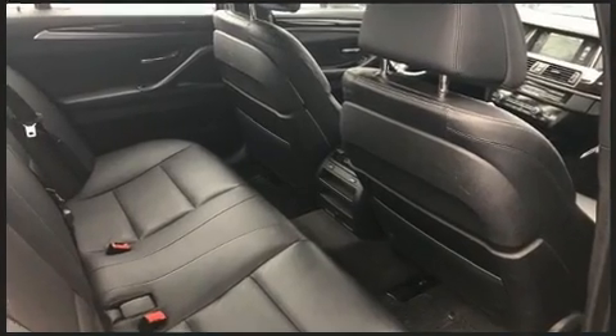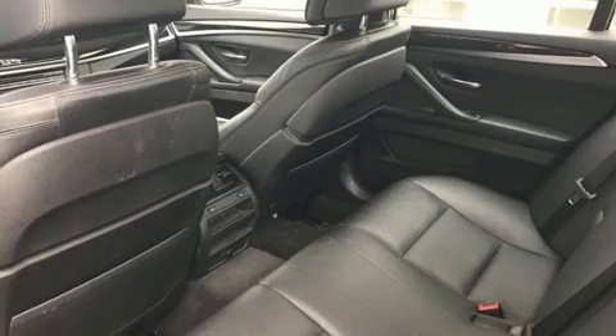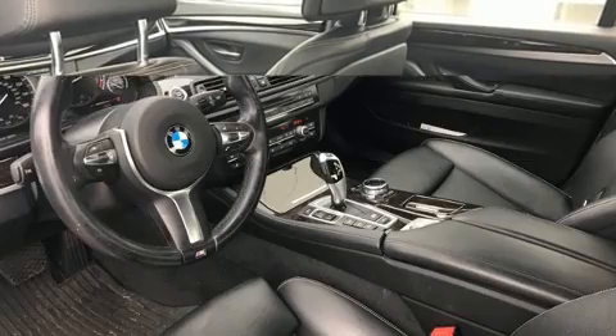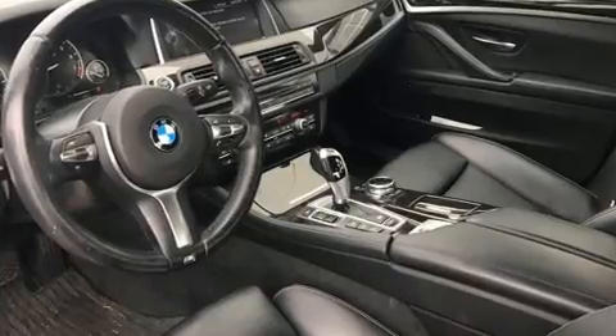Top features include rain-sensing wipers, a leather steering wheel, a built-in garage door transmitter, a trip computer, automatic dimming door mirrors, power front seats, and seat memory.